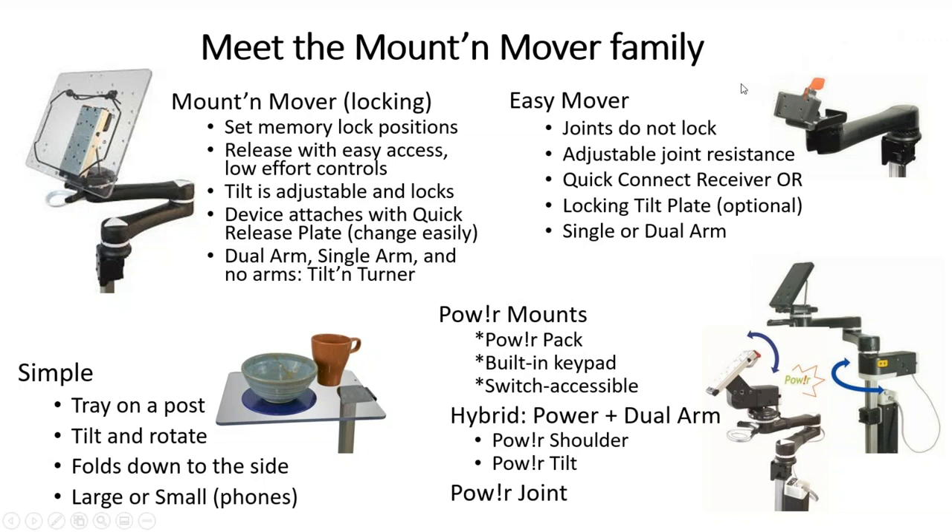The Easy Mover's joints don't lock. It was developed in response to customer requests — people found that in highly-staffed settings, it was confusing for everyone to understand how to move the mount, which could lead to damage. So we developed the Easy Mover, with adjustable joint resistance to make it easier or more difficult to move. The Simple Mount is just a tray on a post — small and large versions. The Power Mounts currently on the market are hybrids: they have a standard Mount Mover arm on top, with either a powered shoulder or a powered tilt.